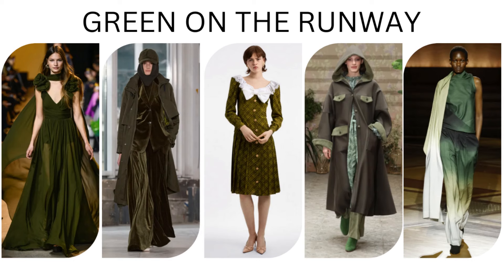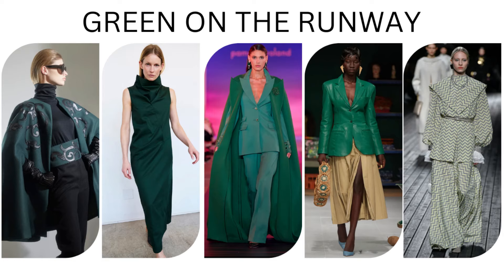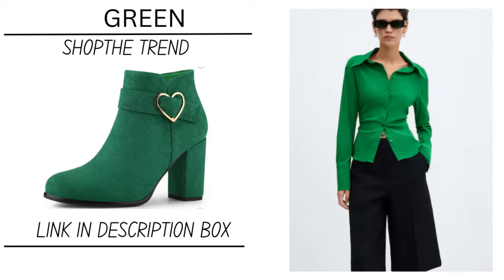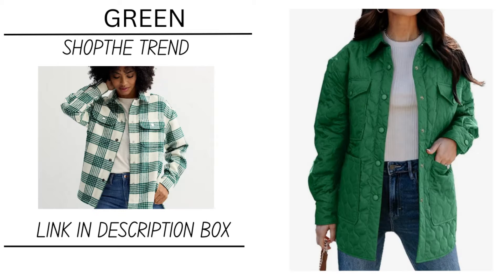Green is super easy to wear because if you can't wear or don't feel comfortable in bright green, go with a sage green, an army green, or pastel green. So many different varieties, so many different shapes.